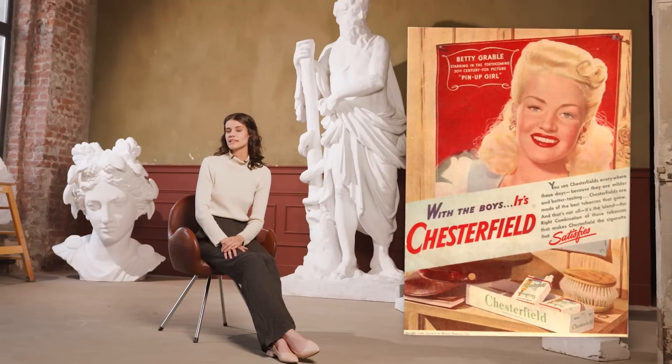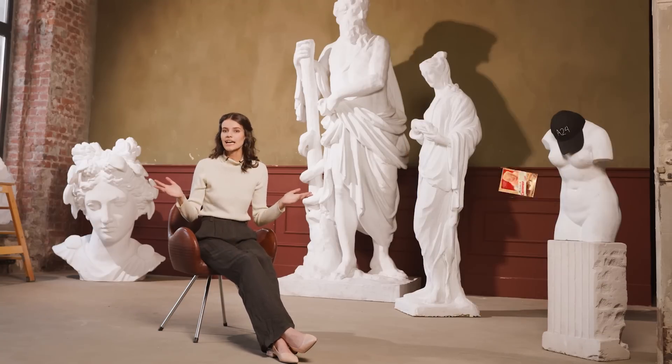This is an advertisement for cigarettes released in 1944. A little magic, and...